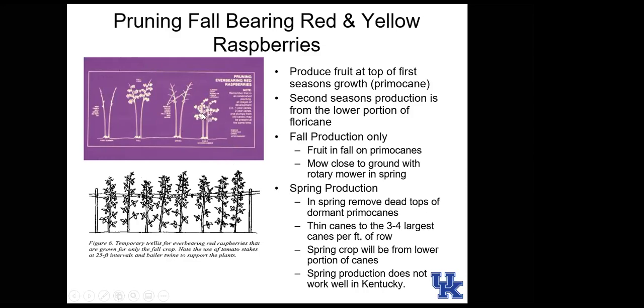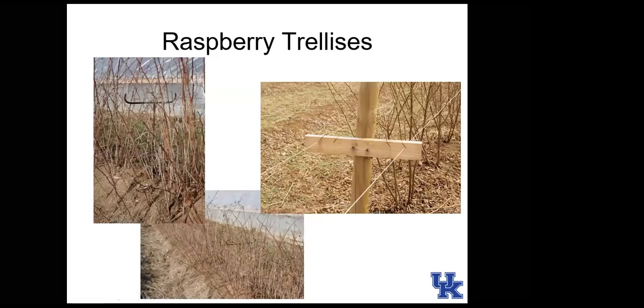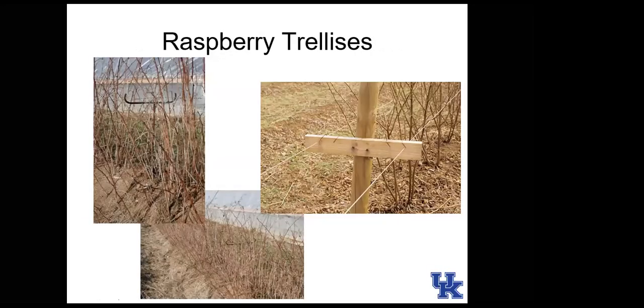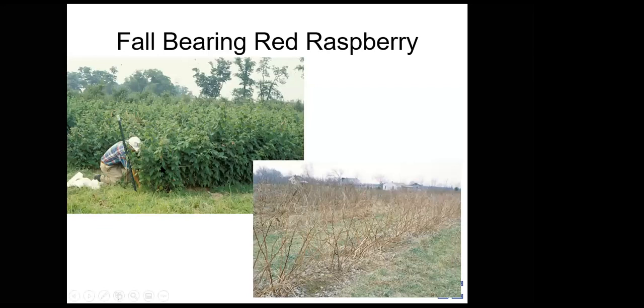Fall production in Kentucky is far superior to spring production for raspberries. A simple trellis works well since raspberries aren't as tall as blackberries and don't produce as many lateral shoots. Fall-bearing red raspberries produce fruit at the tips of the branches, and the following spring you remove the entire hedge row of plants so new primocanes come up to produce fruit that fall.